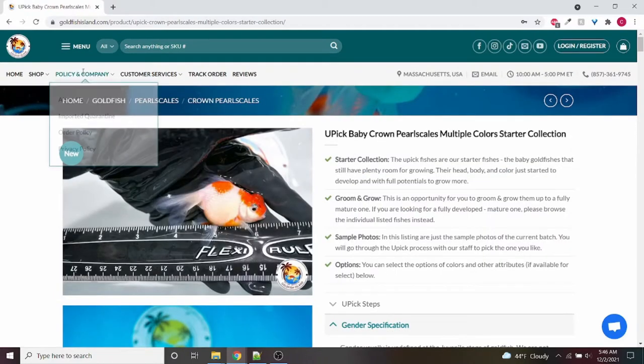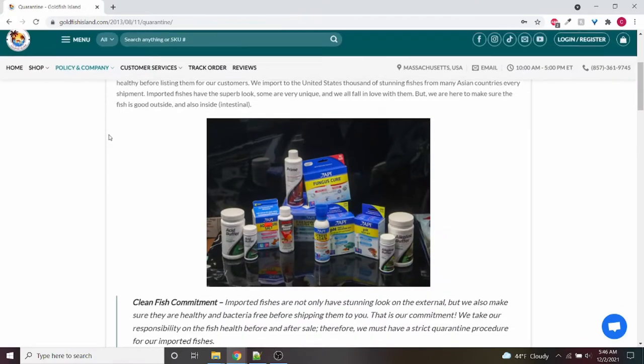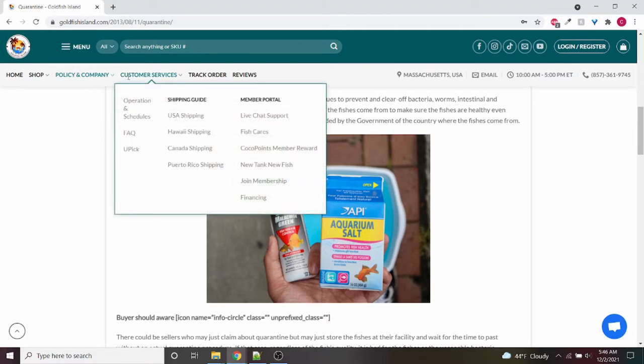Other stuff on the website that I like to see is they have very good information on shipping and the quarantine process. They go through it step by step and pretty much answer all your questions. They also have easy ways to get in contact with them if you have additional questions, but I think they really answer everything, including days they ship on, how they ship, et cetera.